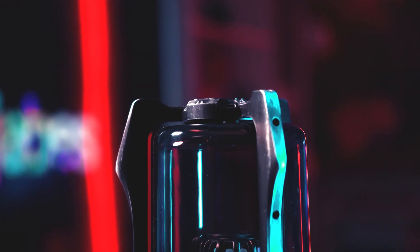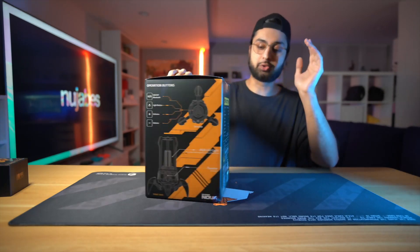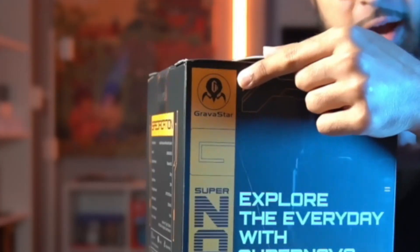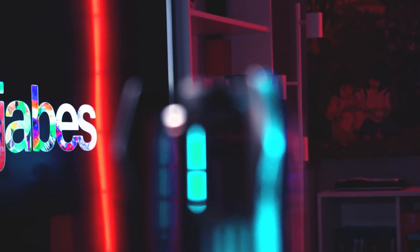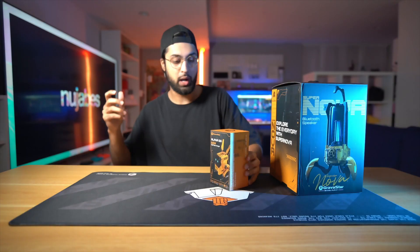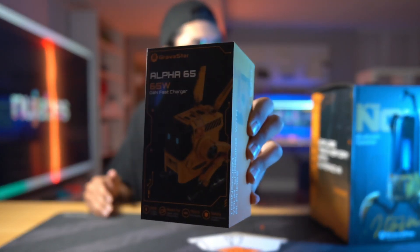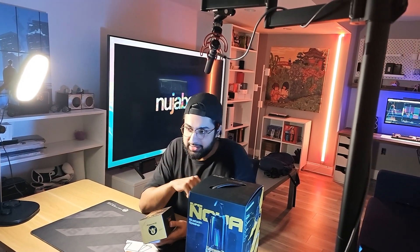I guarantee you have never seen a speaker like this one. This company called Gravastar — you're gonna see their branding all over the place, it's pretty sick — they reached out and said they have something extremely cool for my studio space. Aside from the speaker, they also sent this cute little thing: the Alpha 65 watt super fast charger. It kind of reminds me of Wally.